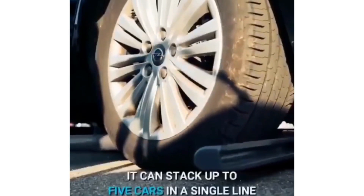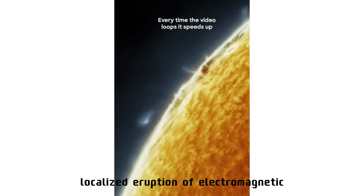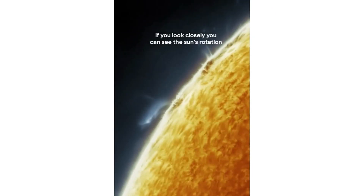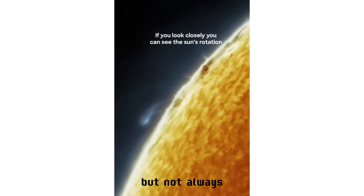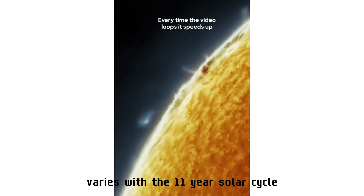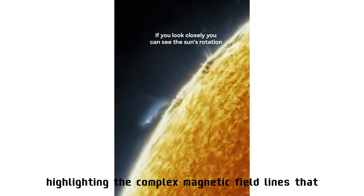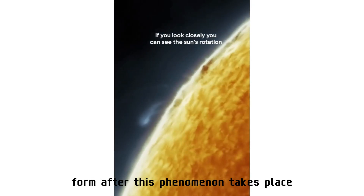A solar flare is an intense localized eruption of electromagnetic radiation in the sun's atmosphere. Flares occur in active regions and are often, but not always, accompanied by coronal mass ejections, solar particle events, and other solar phenomena. The occurrence of solar flares varies with the 11-year solar cycle. You're looking at the plasma highlighting the complex magnetic field lines that form after this phenomenon takes place.